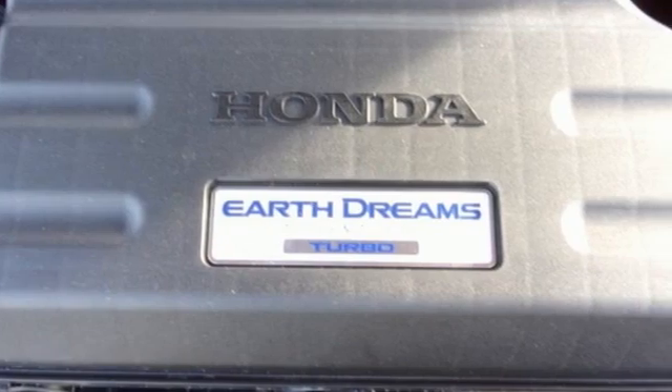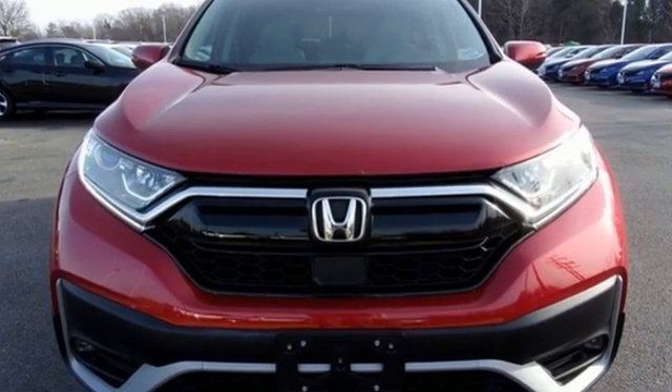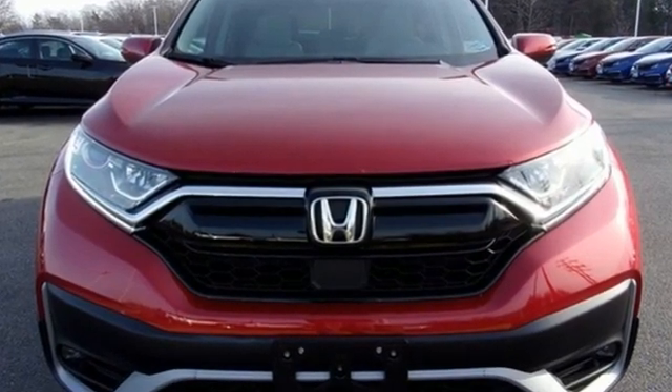Honda has created some of the most admired vehicles on the planet. There's even more to see in person — take it for a test drive today.